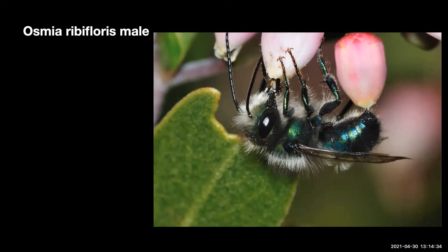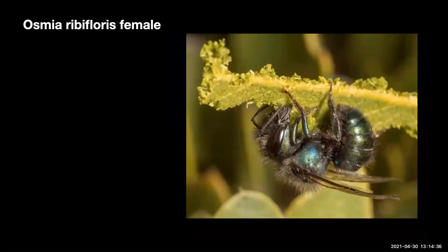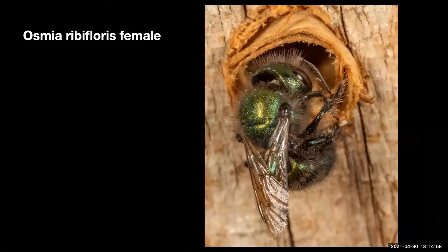Osmia riboflorus male. Osmia riboflorus is utilized to pollinate various plants. Osmia riboflorus male is a long-tongued bee and is getting nectar from a pointleaf manzanita flower.